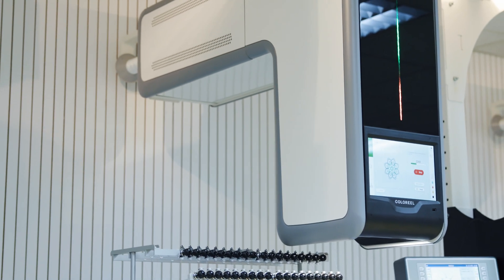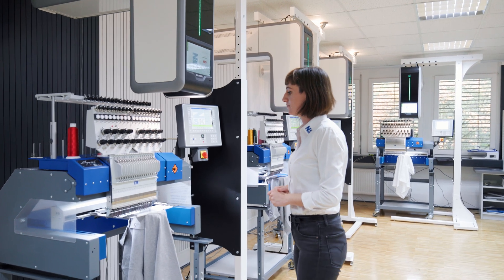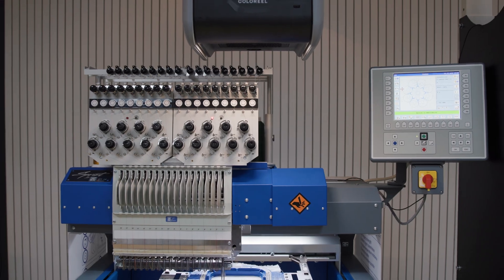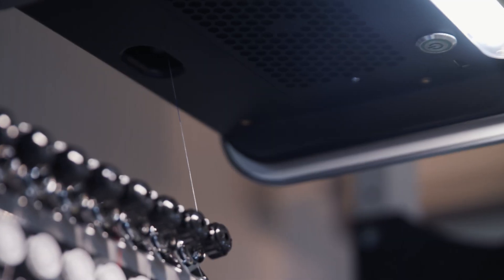The ColorRail technology is basically an inkjet printer placed above the embroidery machine. Here in our case for the testing, we have chosen our sprint model, a single head machine. As you're stitching, the ColorRail unit instantly colors the thread according to the design that you're loading to the unit.